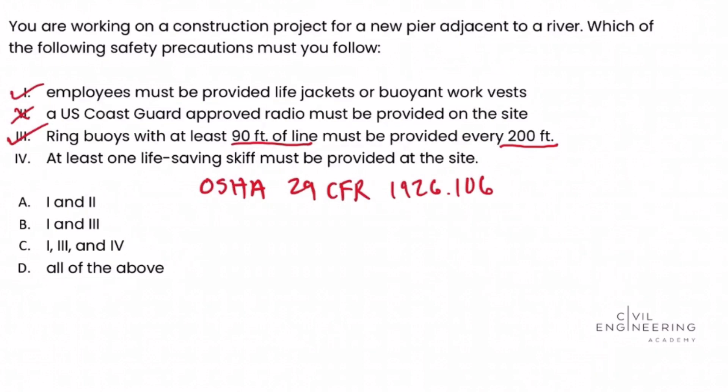Finally, Roman numeral four: at least one life saving skiff must be provided at the site. OSHA 1926.106(d) requires that at least one life saving skiff shall be immediately available at locations where employees are working over or adjacent to water. The problem states this project is adjacent to a river, so Roman numeral four matches the regulation and is a valid answer choice as well.